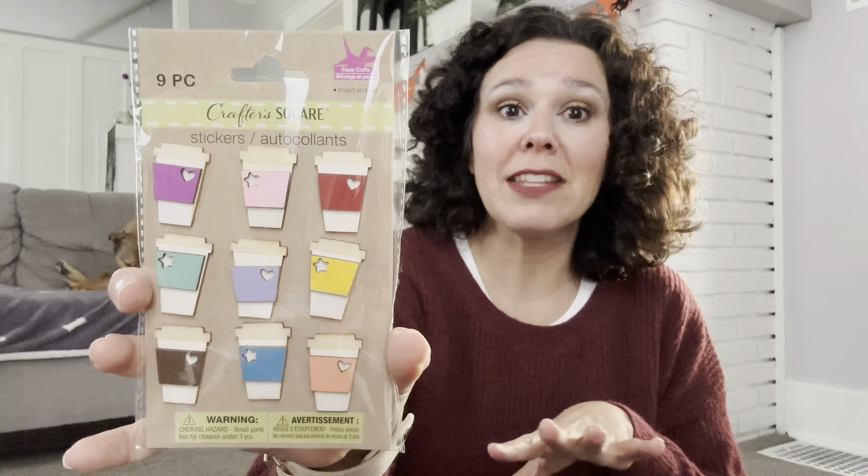Next up I've got some crafting items. I found these adorable Crafter Square wooden stickers in coffee mug designs — you get nine stickers and they'd be great for planner decorating or junk journaling. I also saw these canvas crossbody bags by Crafter Square — they come in an off-white and a black, so I grabbed both. Dollar Tree has a lot of iron-on transfers you could cut down and iron onto these bags, which would make a really fun homemade gift.